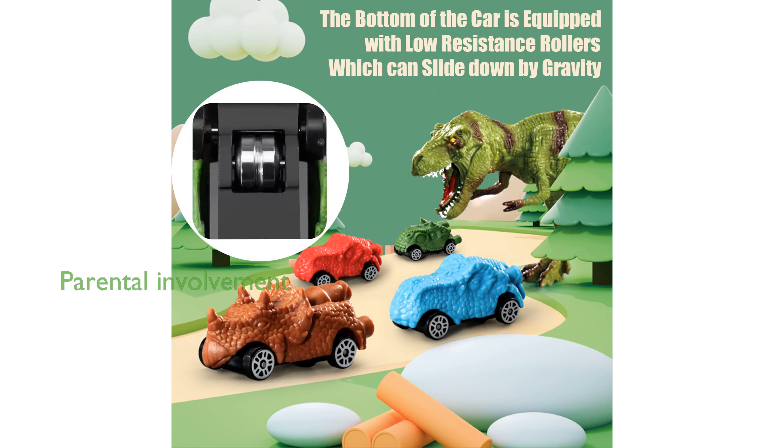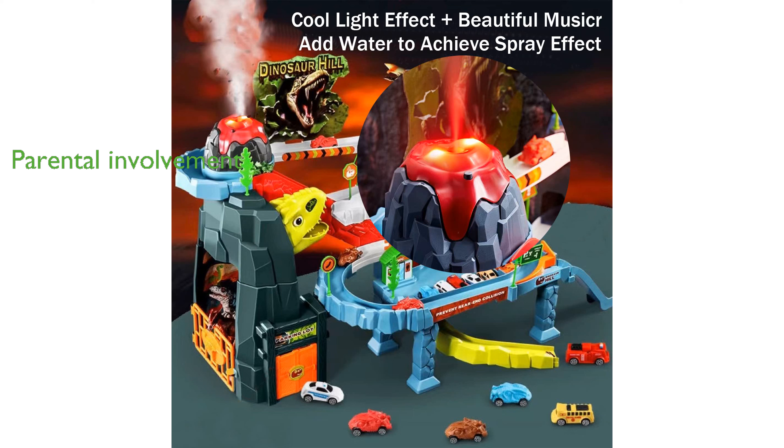Parents and children can enjoy quality time together with this toy set, enhancing children's understanding of engineering concepts through play. Jukshik's commitment to customer satisfaction is evident, as they encourage feedback and are dedicated to meeting customer expectations.